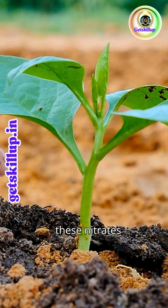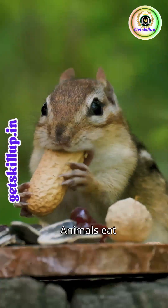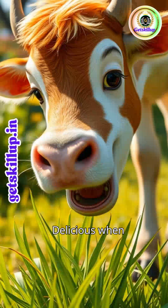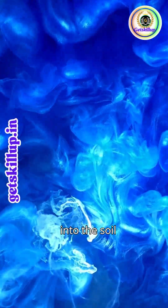Plants absorb these nitrates through their roots. Animals eat these plants, passing nitrogen up the food chain. When plants and animals die, decomposers recycle nitrogen back into the soil.